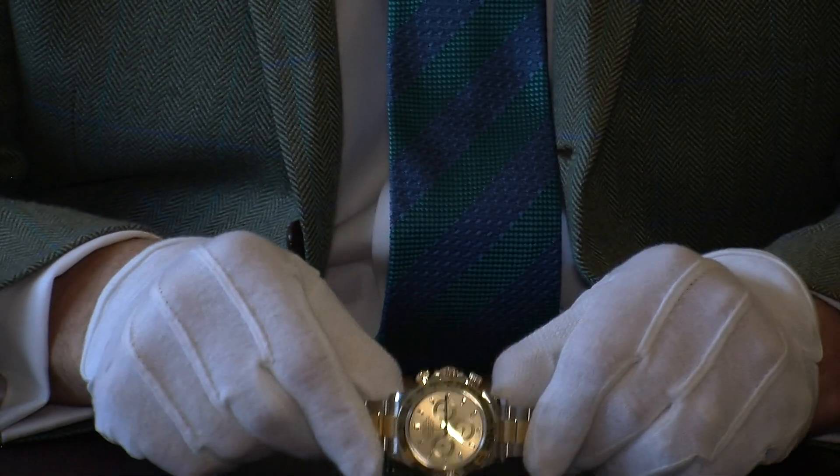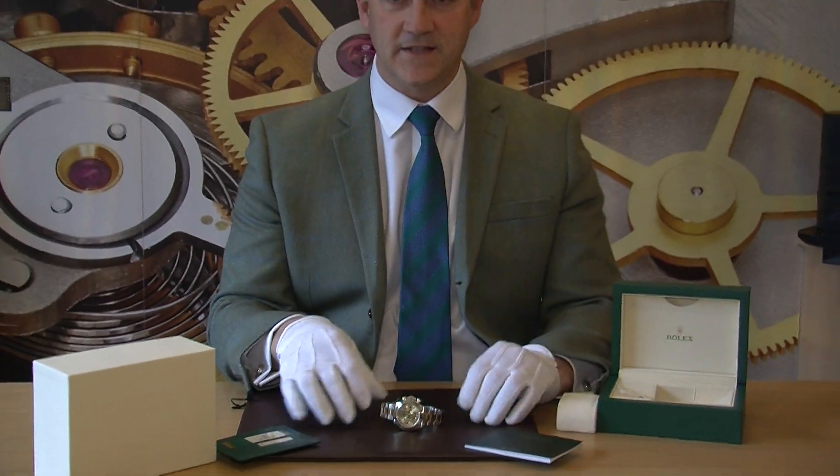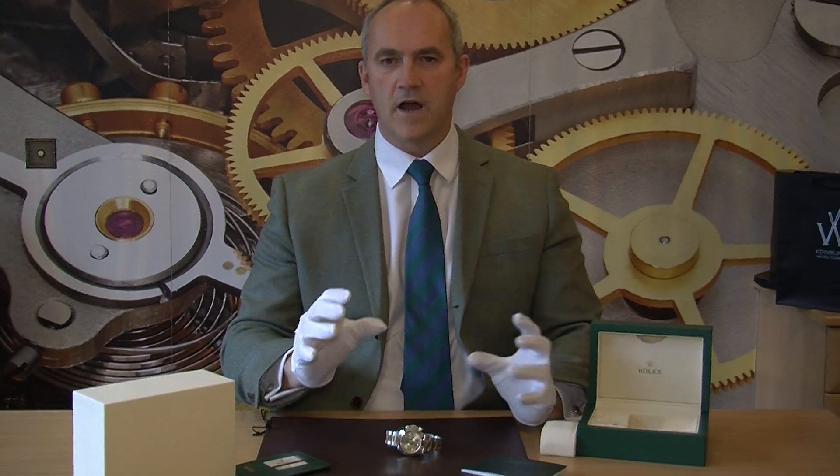So that's the Daytona Cosmograph in stainless steel and 18 karat yellow gold — full set, unworn, with stickers and a great saving off new. This is one of many videos we've shot. I think we've got almost 300 videos up on our YouTube channel — if you'd like to see more just click to subscribe and you'll get all the latest videos. Thank you very much for joining us. You can also see us on Facebook, Twitter, and Instagram. Thank you so much, bye bye.